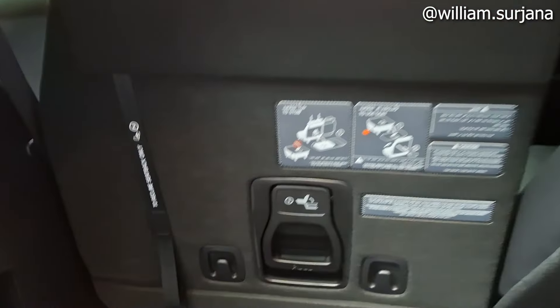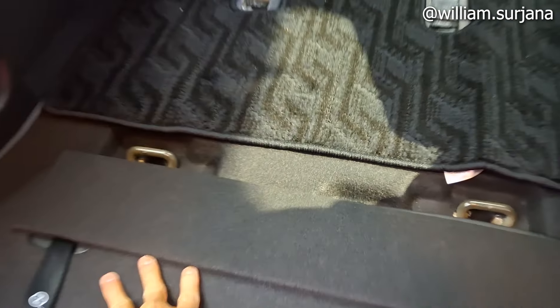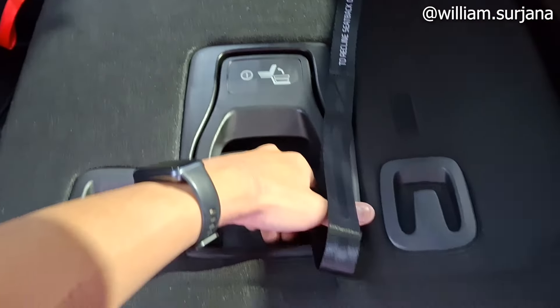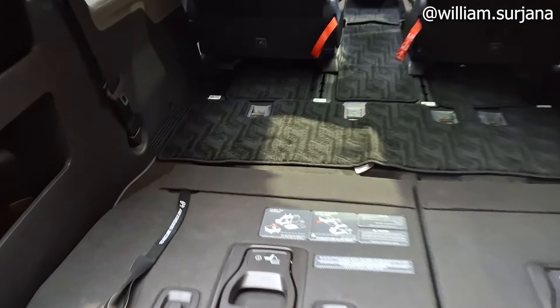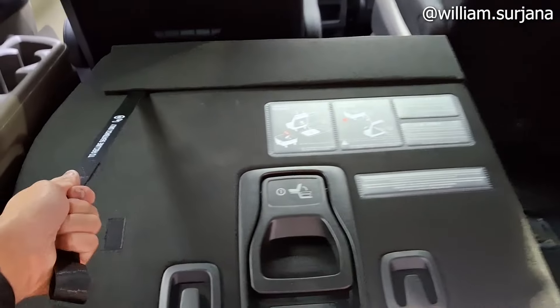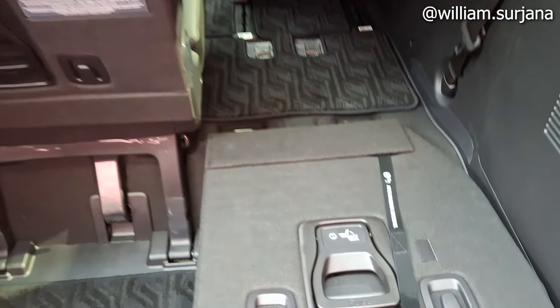Kalau mau lipat kursi baris ketiga, pertama kita lipat kursinya dulu seperti ini. Yang harus dilipat dulu di sini. Kita angkat, posisikan ke bawah, jadi bisa rata dengan lantai bagasi. Ini mantap banget. Sama, kita rebahkan dulu kursinya, kemudian angkat seperti ini ke bawah.